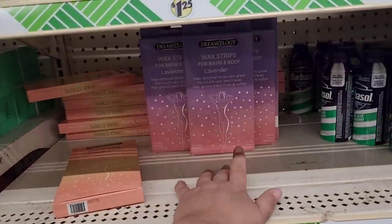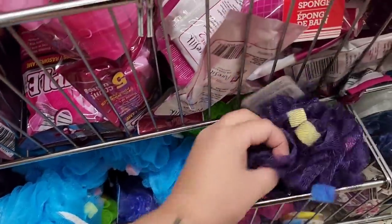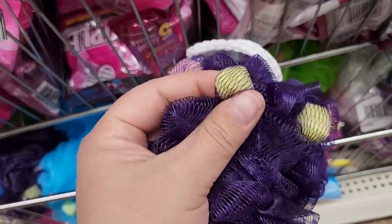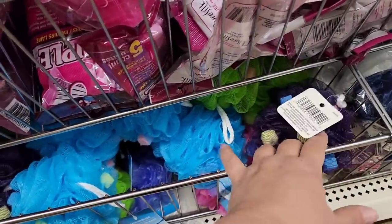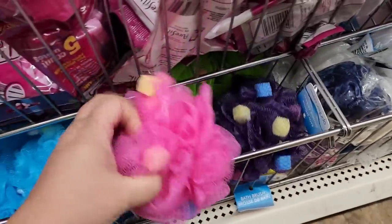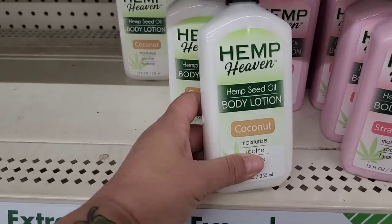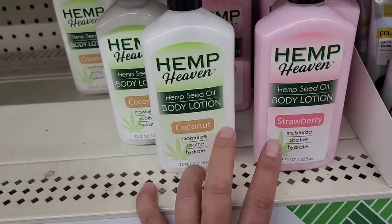Nothing really different in the beauty and hygiene area. They have the little wax kits down below. I notice some really interesting bath sponges — they've got little square sponges inside a loofah ball shape, how interesting! They have it in purple, blue, pink, and green. They also have Hemp Heaven body lotion in coconut and strawberry, which is nice to see since I haven't seen that my way.